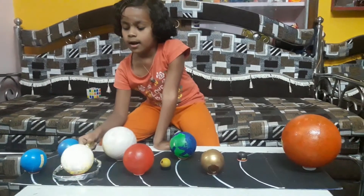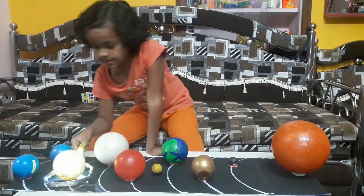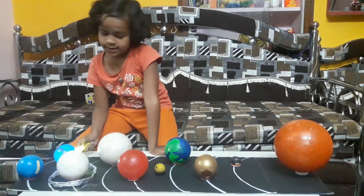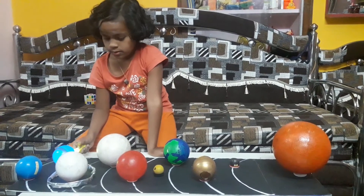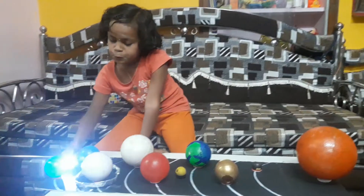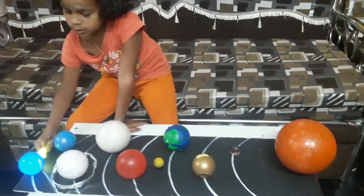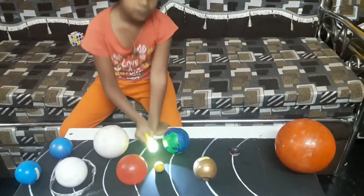Jupiter is the largest planet in our solar system. Saturn is the second largest planet and it has a ring system. Uranus is the seventh planet in our solar system and it is light blue in color. Neptune is the eighth and outermost planet in our solar system.